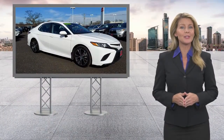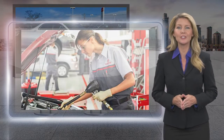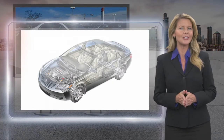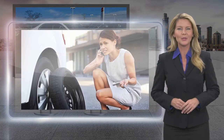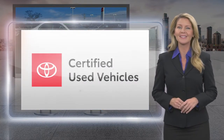Every Toyota certified used vehicle must meet or exceed an intensive multi-point quality assurance inspection. Our goal is to ensure that this vehicle has that new look and feel you would expect in a certified used vehicle. Toyota certified used vehicles, the best new cars make the best used cars.